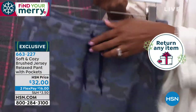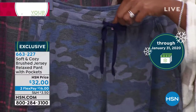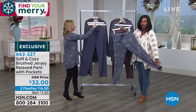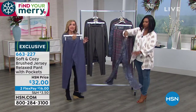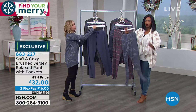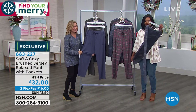On the waistband, you've got a drawstring but also elastic, so it's dual purpose. I personally like elastic and some people like a drawstring — I like that you've got both options. These are sized, so you choose small, medium, large, all the way up to 3X. There's something for everybody.